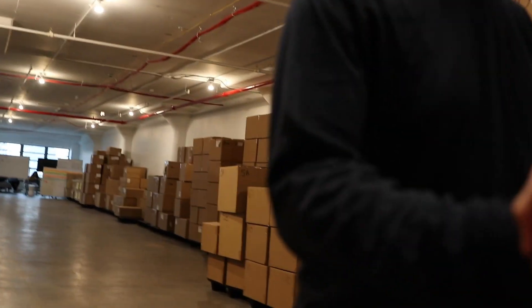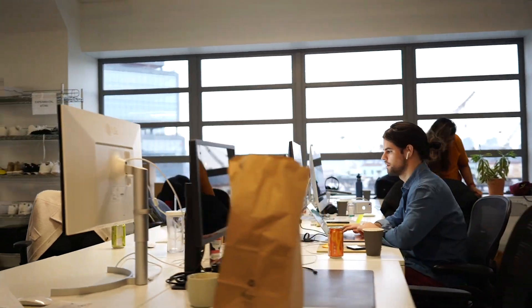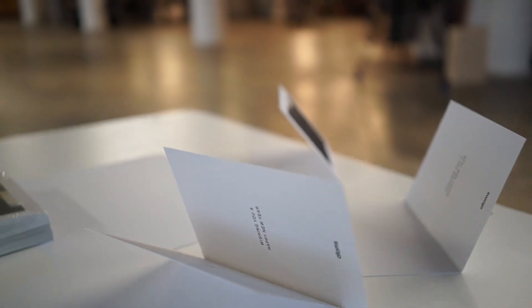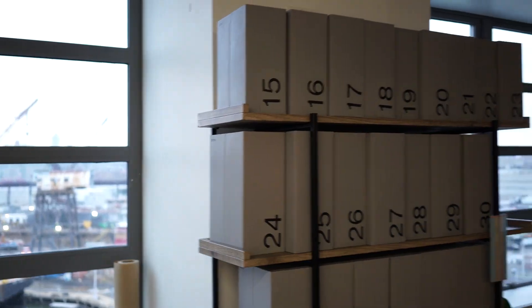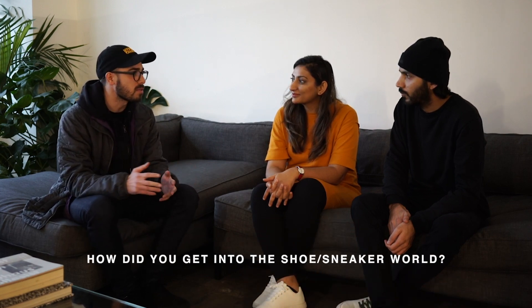Meeting the team at Adams HQ. We're here with the co-founders of Adams — Wakas and Sidra. Thanks for joining. Can you tell us a little about how you found yourself in the shoe world?